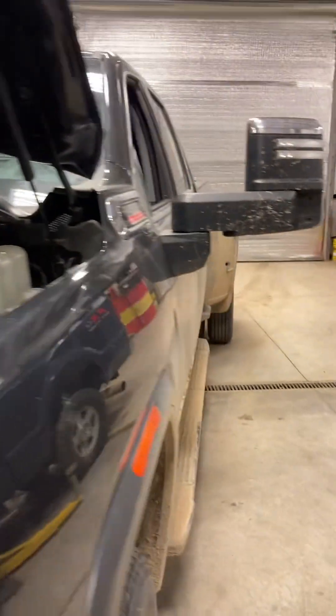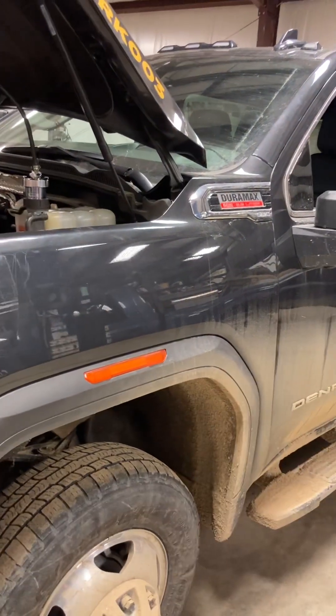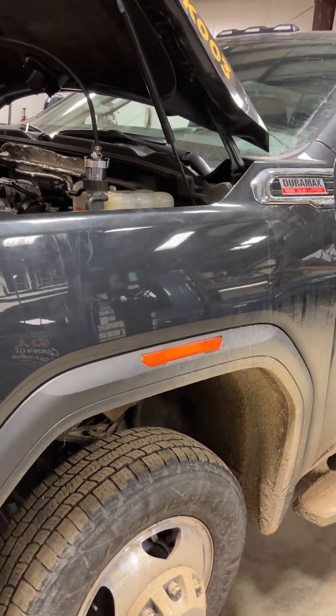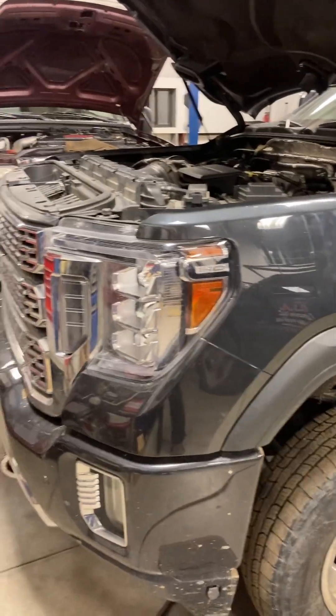We replaced the parts we could prove were bad, took the truck out for a test drive — still no power. It immediately sets a P2002 for particulate in the exhaust behind the DPF. There's a sensor above the rear axle that measures soot particulates.